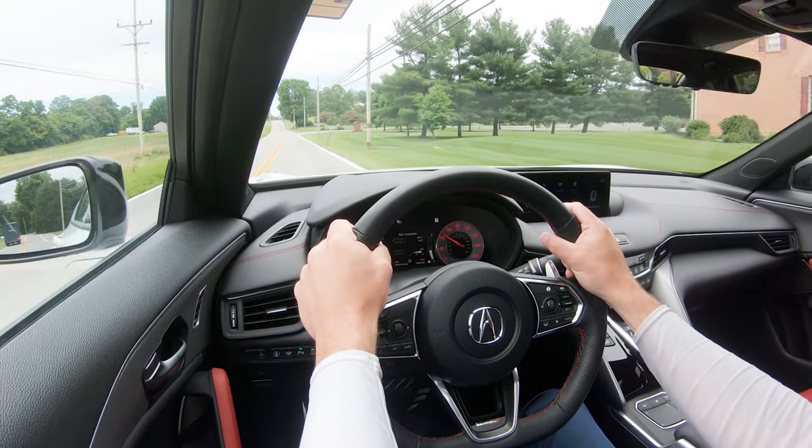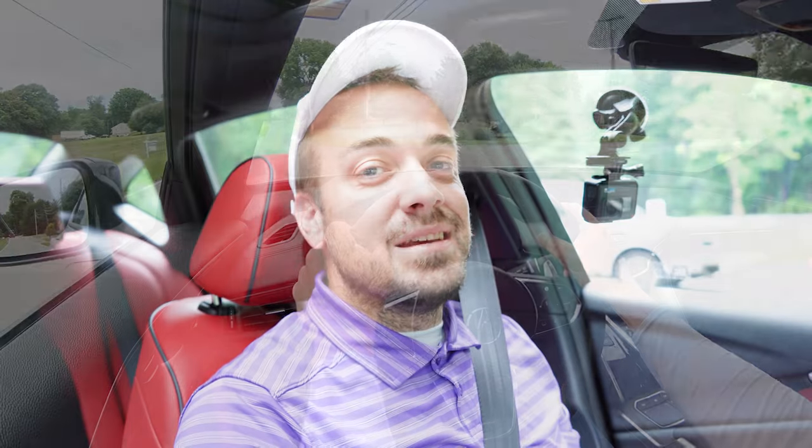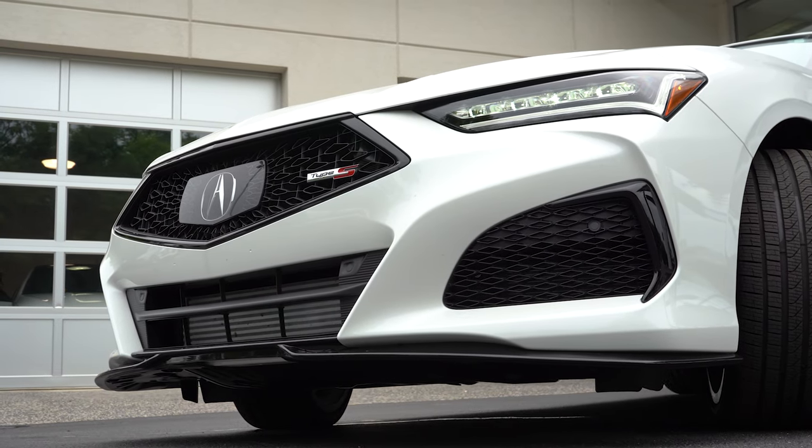Touching on visibility — this is a sedan and I can see 100% perfectly fine out the back, so definitely no issues there. Rain-sensing windshield wipers also come standard across the board, which is going to help with visibility as well. There is an acoustic laminated front windshield, so when you're in comfort mode and not really getting on it, cabin noise is pretty much subdued. That pretty much rounds out the performance segment of this review — let's now go ahead and take a look at the exterior of our brand new 2022 Acura TLX Type S.